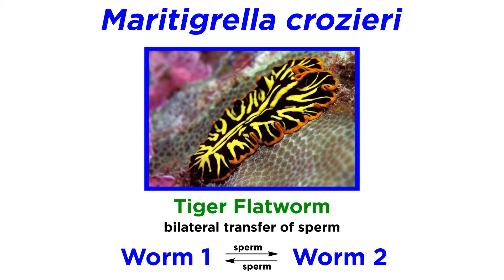In other species, like the tiger flatworm, sperm is often bilaterally transferred between both partners in unison.